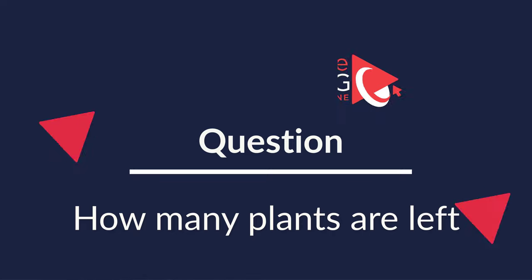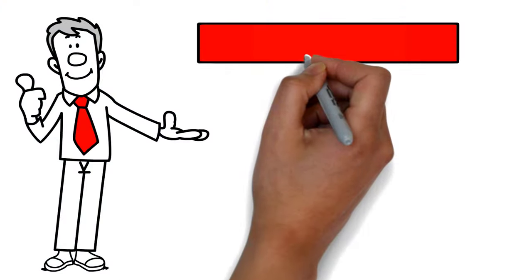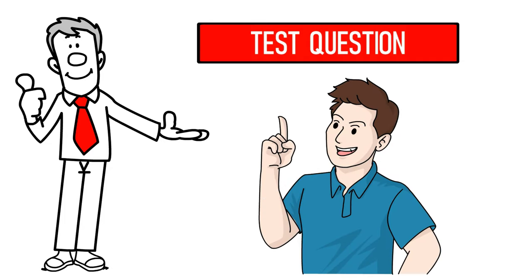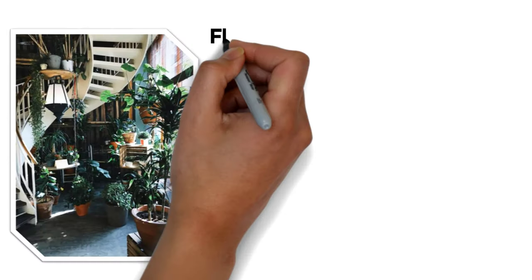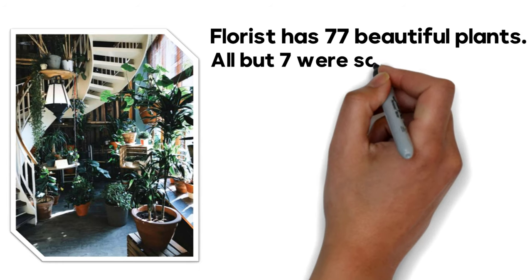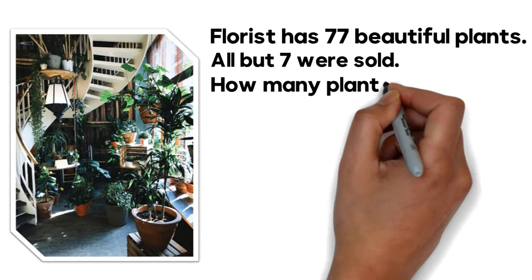I am very excited to present you with a simple but at the same time very tricky question which tests your math skills as well as attention to details. A florist has 77 beautiful plants. All but 7 were sold. How many plants are left?